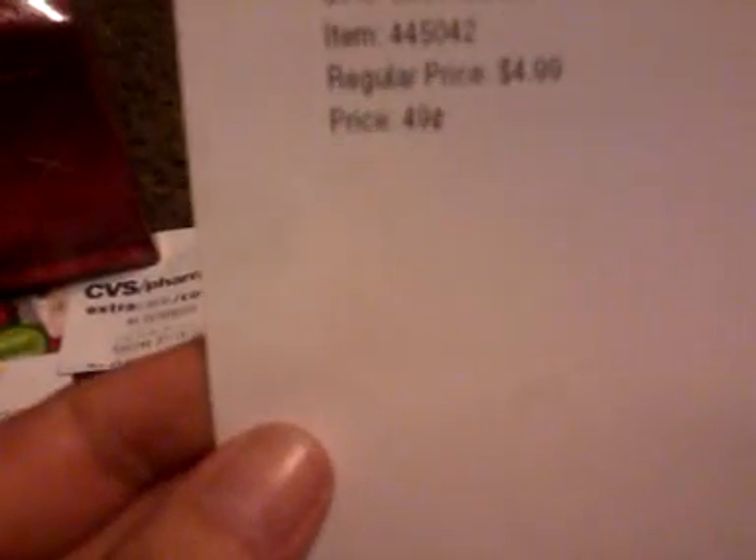I found a lot of the garden clearance that everybody's been talking about. For instance, these tablecloths are 49 cents. These little dudes are 29 cents. These little flower pots are 19 cents. This little herb grower kit was 99 cents.